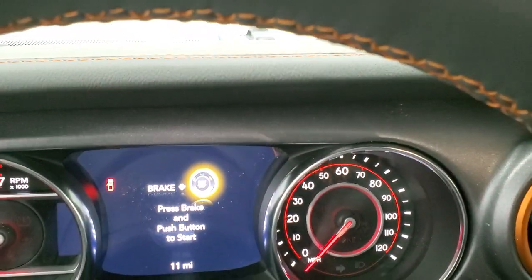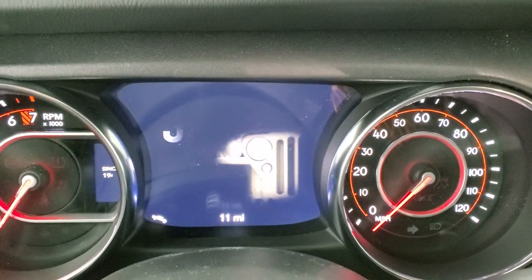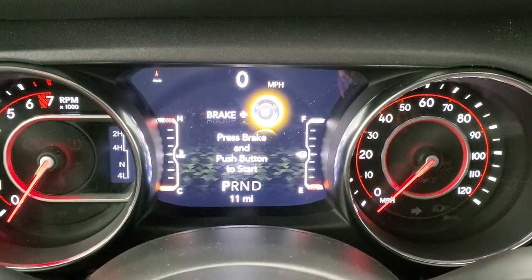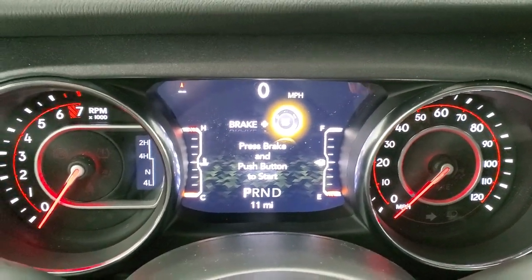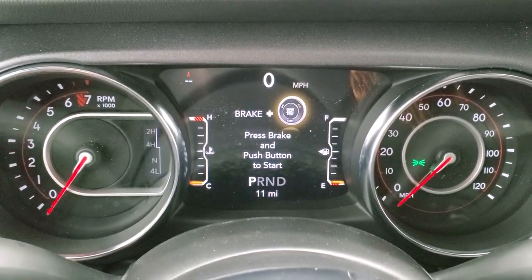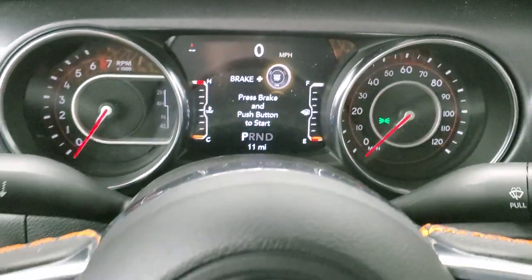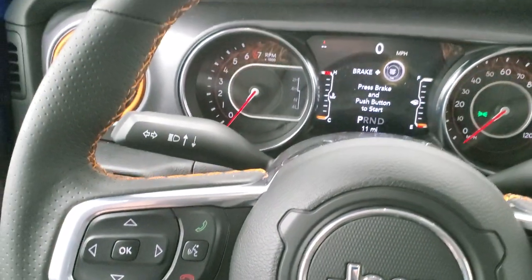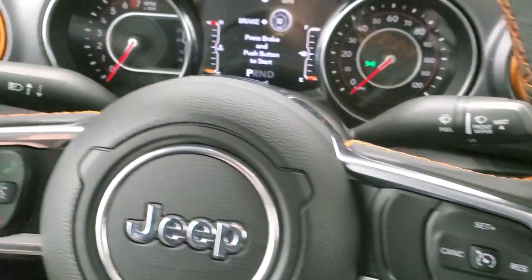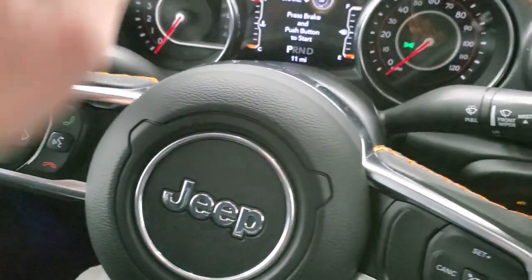Inside, I'll turn the ignition on to check out the graphics and animation on the center instrument cluster. You get a digital speedometer and compass display, and you can change those corner readouts to show miles per gallon, miles to empty, or whatever you'd like. You get the heated leather-wrapped steering wheel with orange stitching. Cruise controls are on the right, Bluetooth and information center controls on the left, and audio controls on the back of the steering wheel.